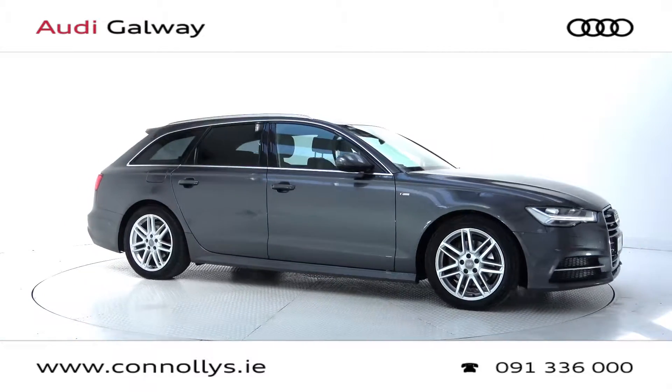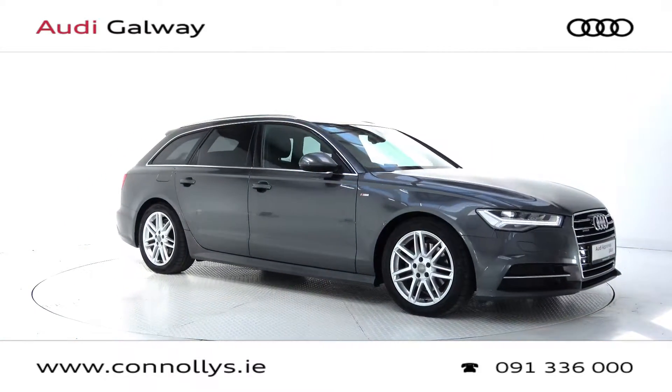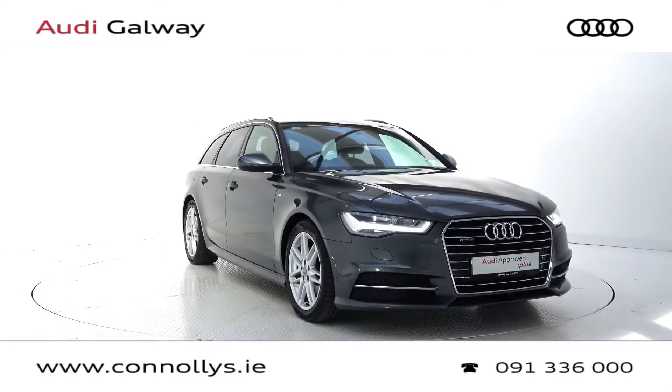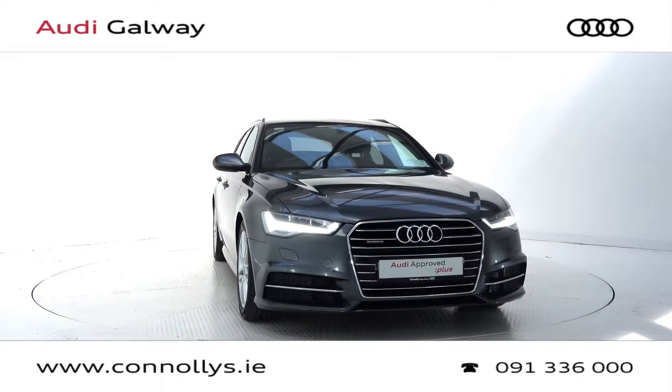For more information on this car or to arrange a test drive, contact our sales team on 091 33 6000 or visit our website at www.connellys.ie.